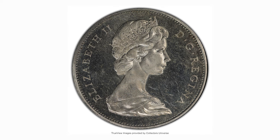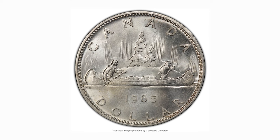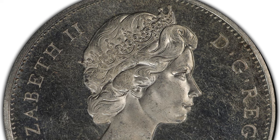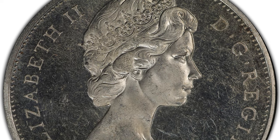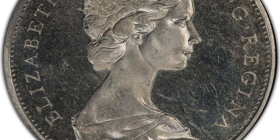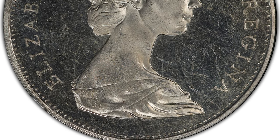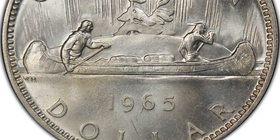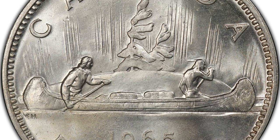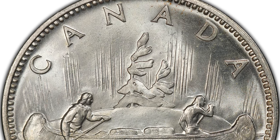This is the 1965 Elizabeth II Type 2 Small Beads Blunt 5 variety dollar coin, graded Mint State 64 Plus. It's visually attractive with a proof-like gleam in the fields, though with an unusual amount of handling marks. Manufacturing problems with the Queen's new effigy led to a number of changes to the 1965 die sets — the first die design used was the small beads variety, which led to very poor die life and required fine-tuning.